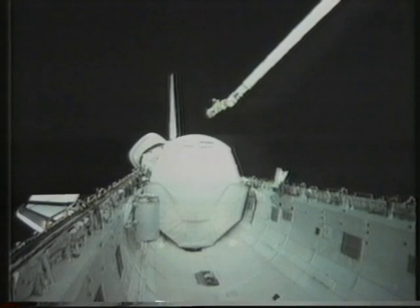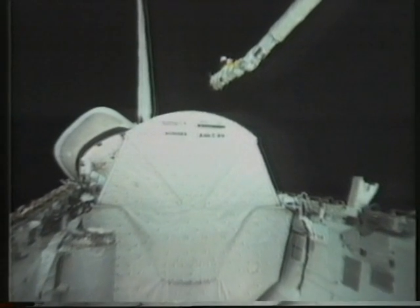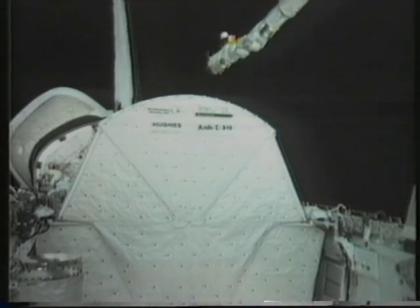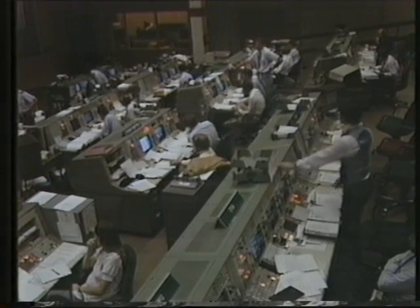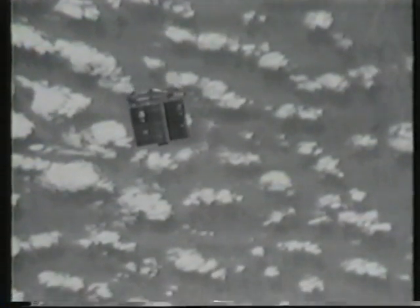Discovery's navigational computer was never programmed to make such a maneuver. It will depend on pilot skill and the skill of the one woman astronaut aboard who will have to drive the robot arm. To the evident relief of mission control on the ground, the astronauts are now safely back aboard, the satellite still tumbling 50 miles ahead of them.